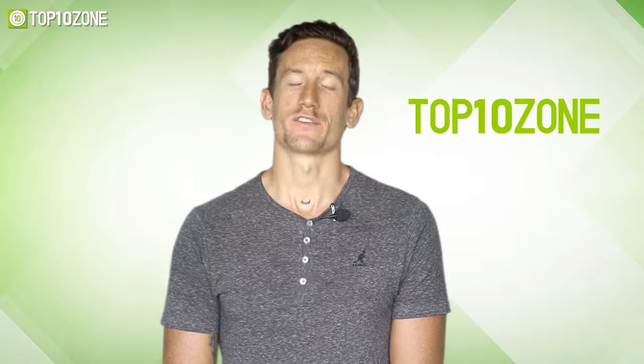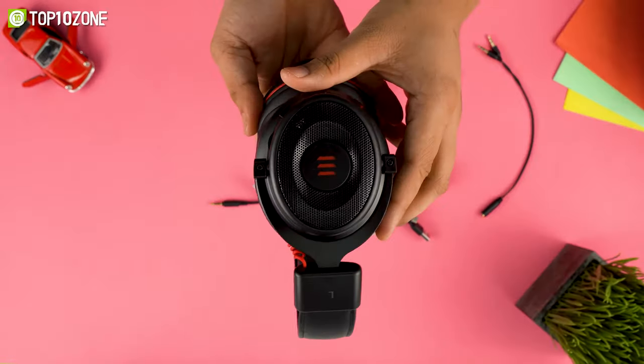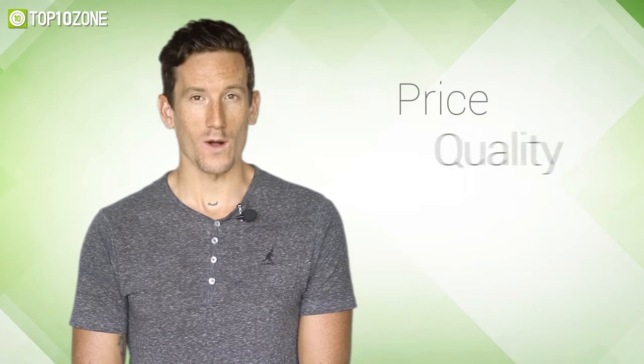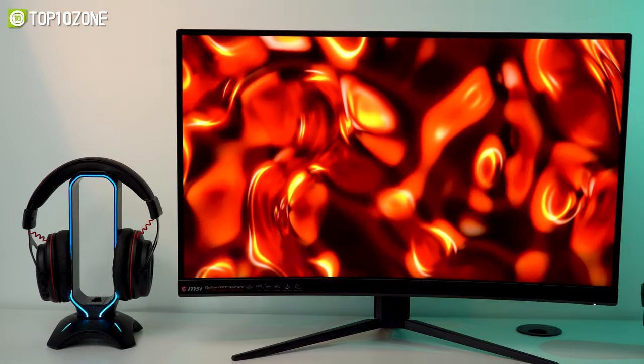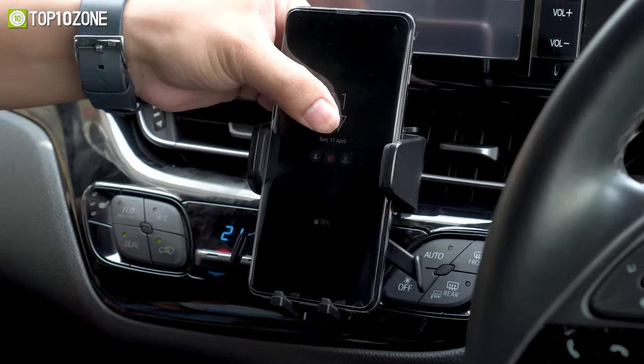Here at Top 10 Zone, we are a bunch of product researchers and testers. We test, analyze, and research new products and create a list of top 10 best products based on price, quality, features, and user feedback. We also provide upcoming and innovative product ideas so that viewers may know about new products.